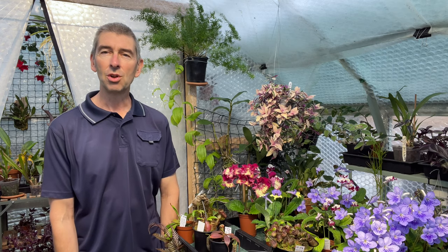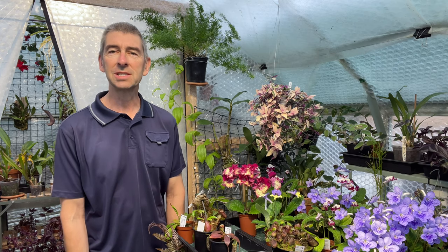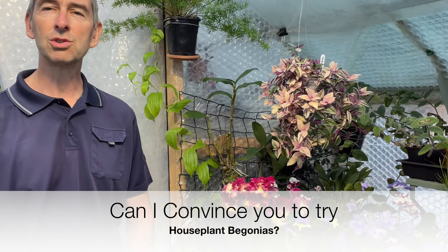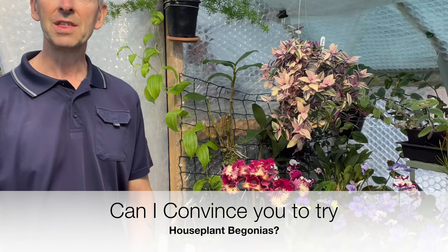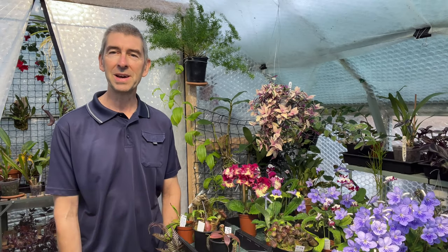Hi, this is Tropical Plants at 53 degrees north. If your experience of begonias is restricted to summer bedding, then you're missing out on a whole range of widely varied and hugely interesting tropical plants. Today I'm going to show you my modest begonia collection while we discuss some of the many reasons why I think you should really give tropical begonias a try.